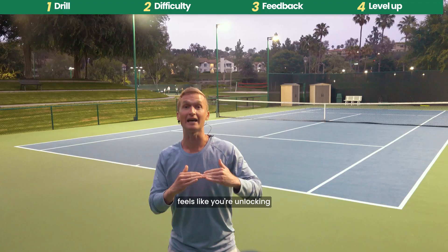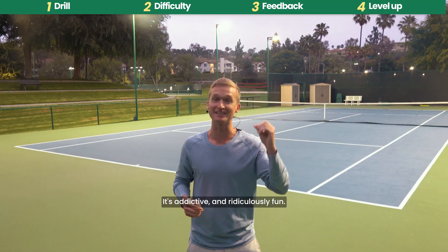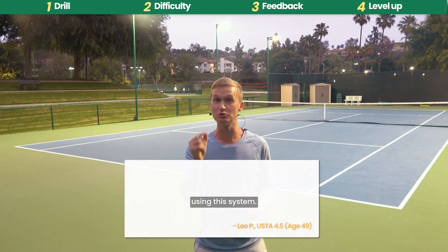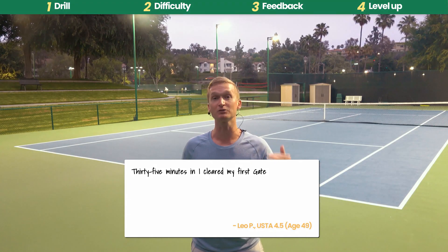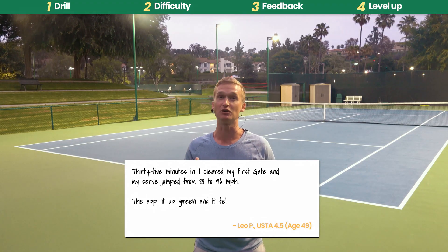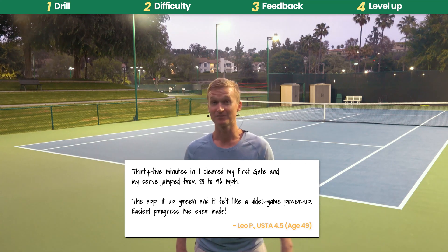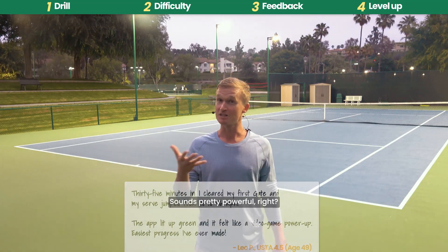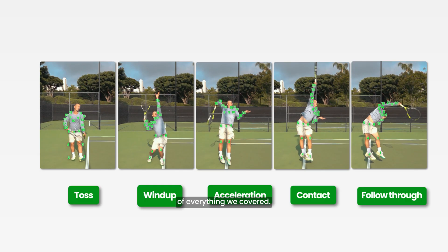Here's what Leo had to say after just one session using this system: '35 minutes in, I cleared my first gate and my serve jumped from 88 to 96 miles per hour. The app lit up green and it felt like a video game power-up — it was the easiest progress I've ever made.' That's a nine percent improvement in power in just 35 minutes.